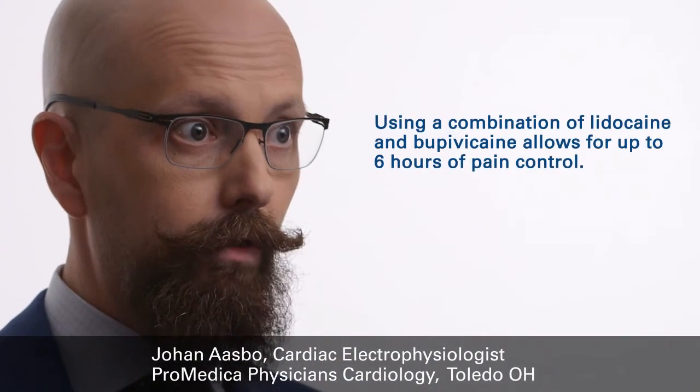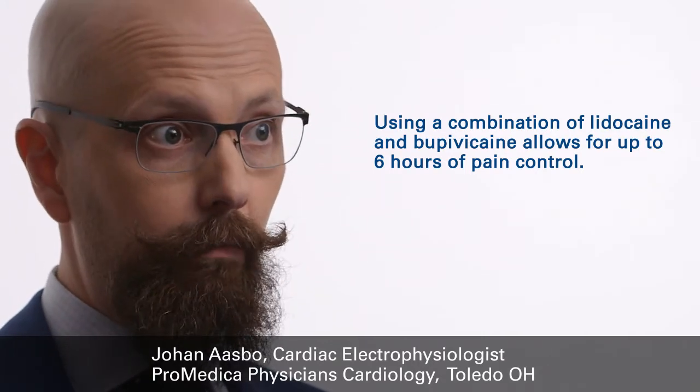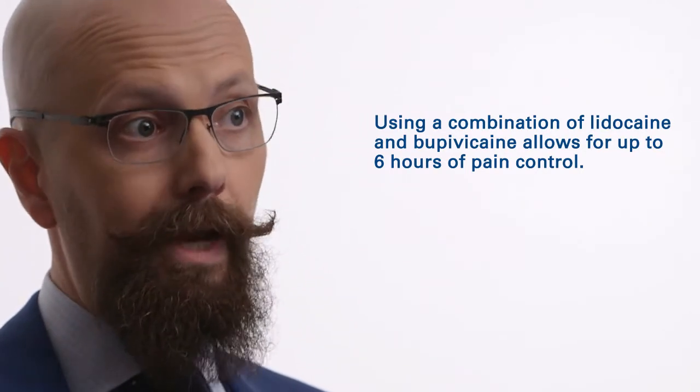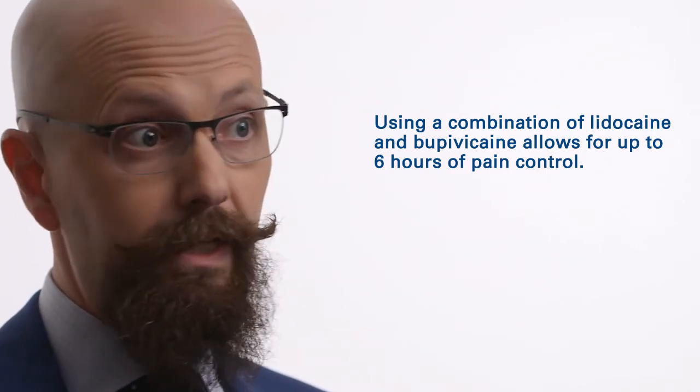It will delay discharge from the post-anesthesia care unit. My practice is to administer a combination of lidocaine, because of its relatively short onset, and bupivacaine, because of its relatively long-acting properties where you will still get local anesthesia for up to six hours afterwards. We mix these in a 50-50 ratio and give it copiously subcutaneously at the three planned areas of incision, or two if you do two incisions.